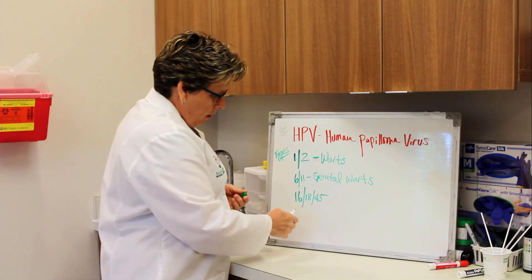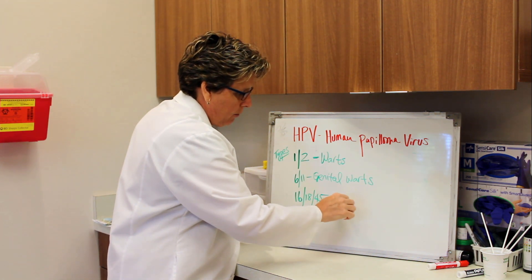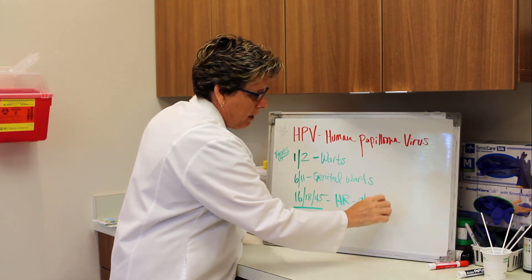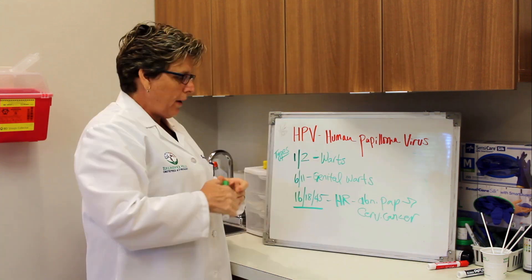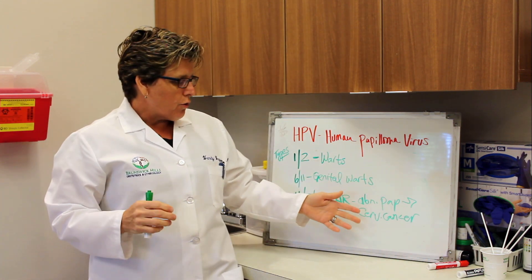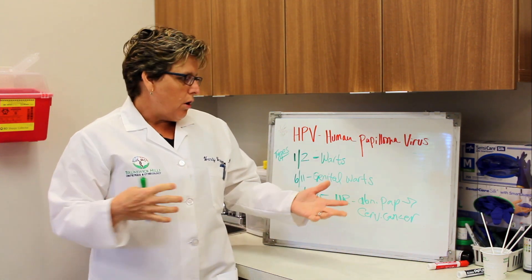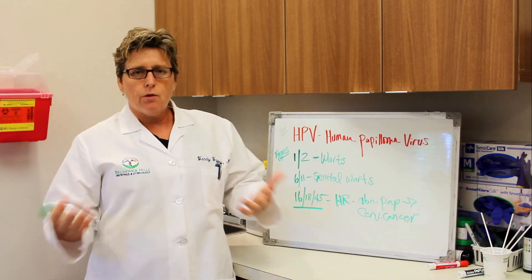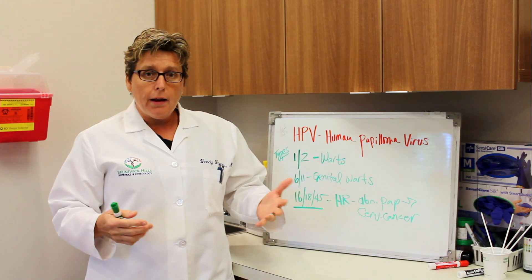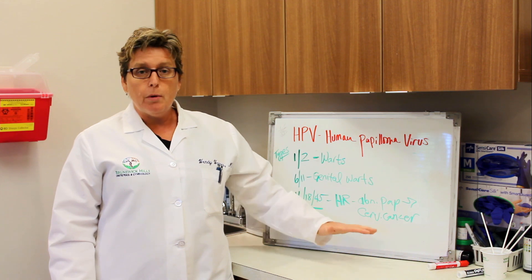The most concerning are types 16, 18, and 45. These are high-risk HPV types and they can cause abnormal paps and cervical cancer. An abnormal pap, if you let it go untreated, can lead to cervical cancer. Many years ago we did not know that abnormal pap smears and cervical cancer came from HPV, but now we know that every type of cervical cancer and every abnormal pap smear that we see is due to human papillomavirus.